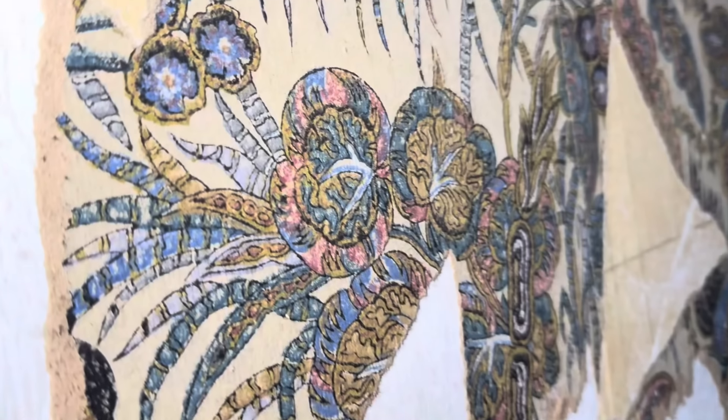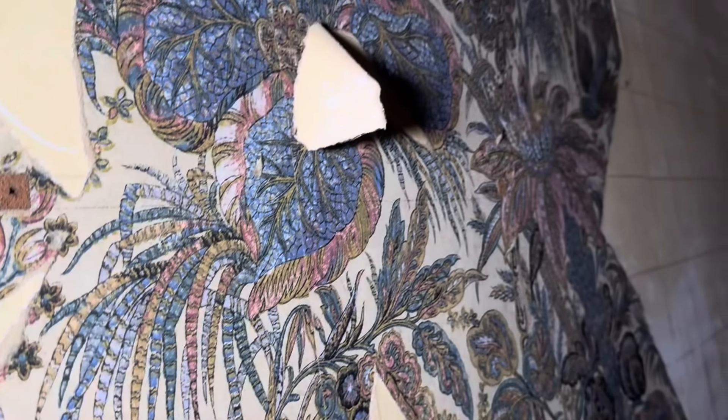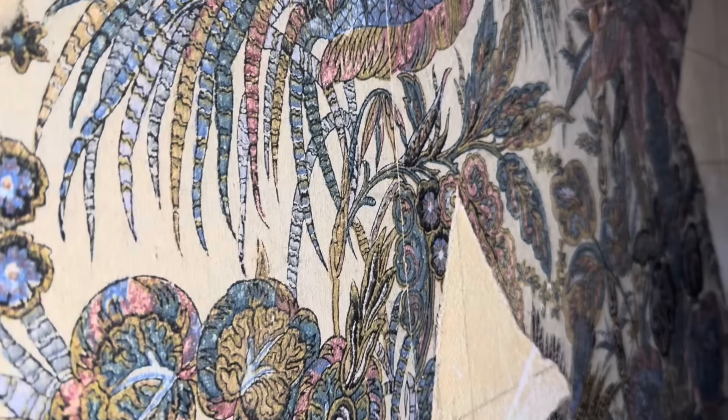I just heard something - I heard a noise, like someone's here. I can't hear anything else. Look at this wallpaper - that's mad. I feel like that's hand painted, you know, looking at that. That reminds me a bit of like Coco Chanel stuff in her mansion, all the hand painted stuff.